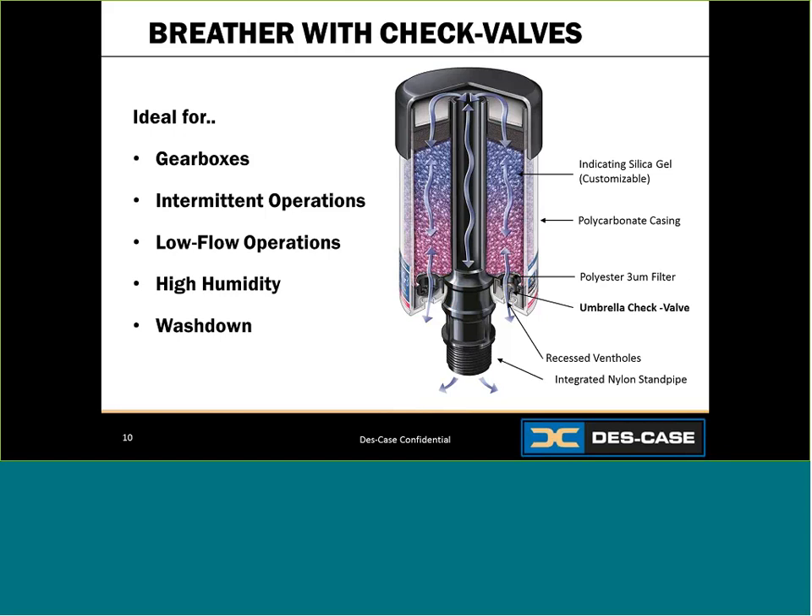The check valves are recessed inside the vent holes, offering added protection in wash-down applications and direct streams of water. As water hits this unit, it cannot easily enter the check valves at the bottom. A unit with check valves may have a higher price, but it will deliver much longer life than a standard unit, making it really great for most low flow applications.